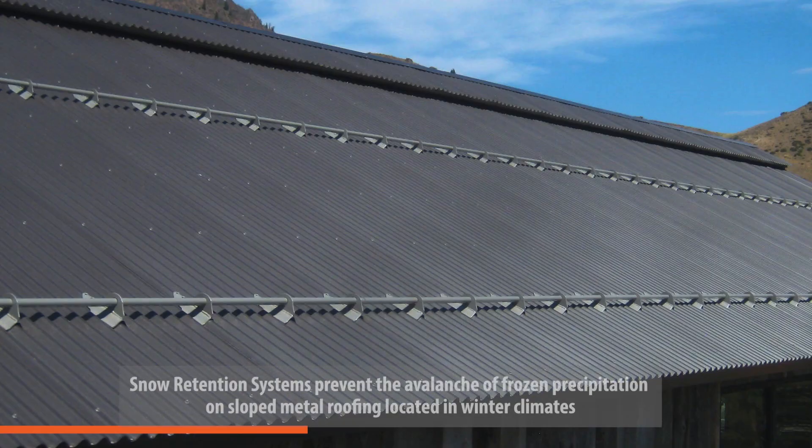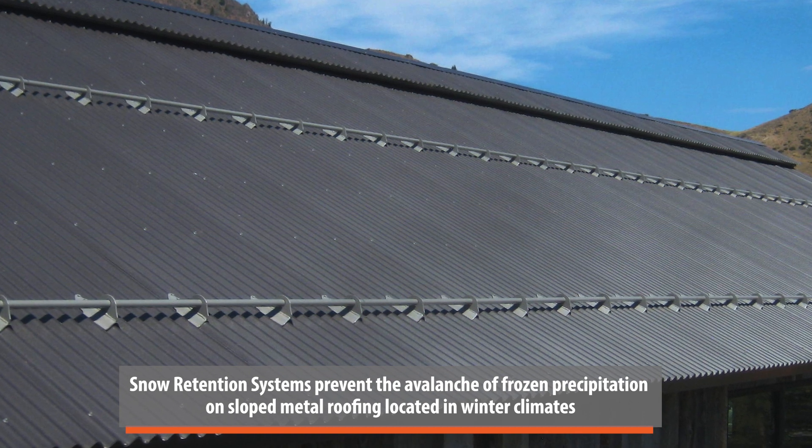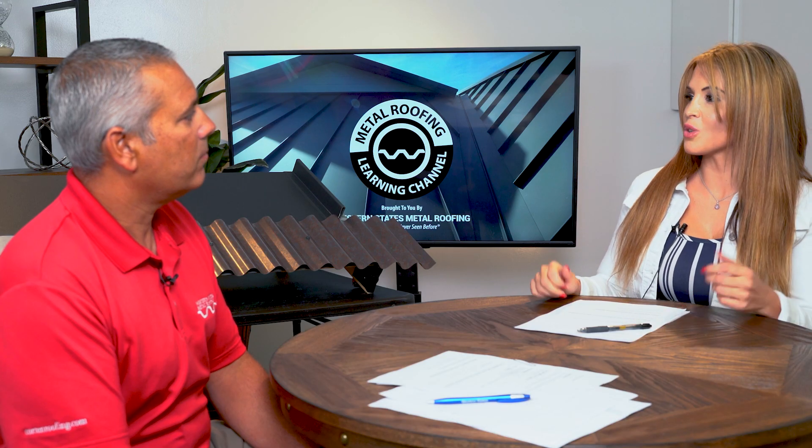Speaking of weather-tightness, let's talk about snow country. When it comes to snow retention systems, it's the same concept — clamps sit on top of the standing seam so you can install snow retention without putting holes in your panel. With corrugated, you'll have to put holes in the panel to attach your snow retention system. If you're going to use a snow retention system or solar panels, this one is a tie.